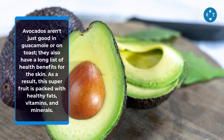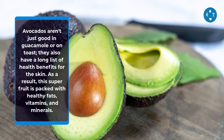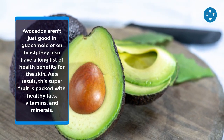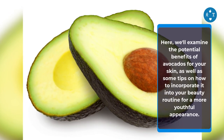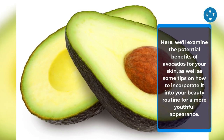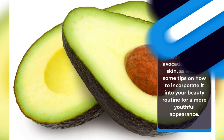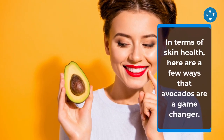Avocados aren't just good in guacamole or on toast — they also have a long list of health benefits for the skin. This super fruit is packed with healthy fats, vitamins, and minerals. Here we'll examine the potential benefits of avocados for your skin, as well as some tips on how to incorporate it into your beauty routine for a more youthful appearance. In terms of skin health, here are a few ways that avocados are a game-changer.